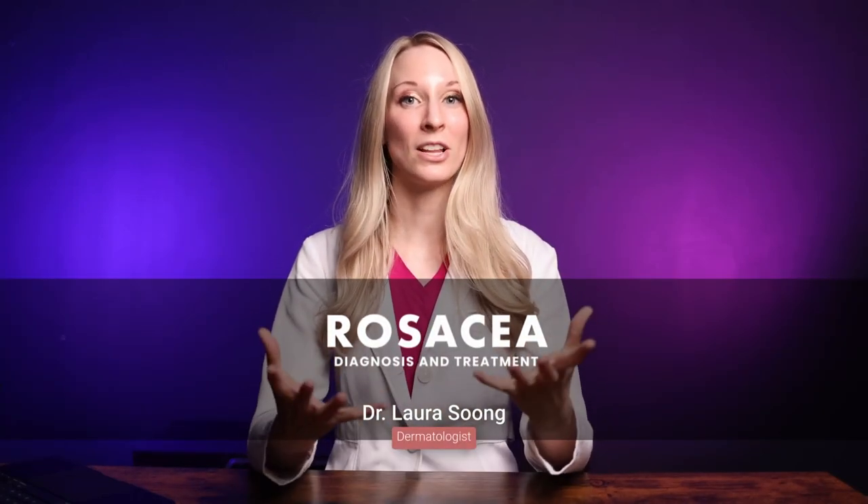Rosacea is a common chronic skin condition that primarily affects the face. In this video, I'm going to talk about triggers that worsen the symptoms of rosacea, the four main types of rosacea, and some simple at-home things you can do to help. I'll also touch on some of the treatment options available through your dermatologist.